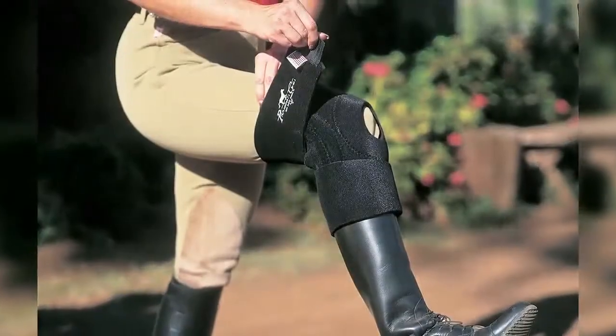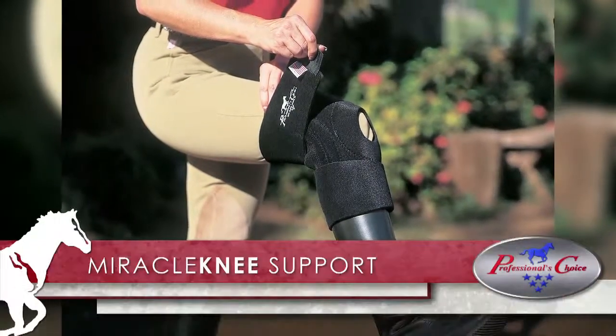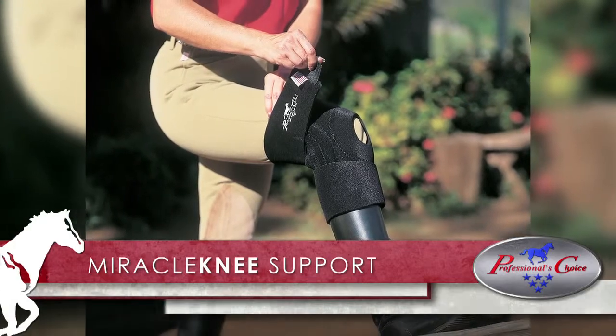The Miracle Knee Support creates moist heat therapy which relaxes the muscle and increases blood flow, helping to heal the injured knee.